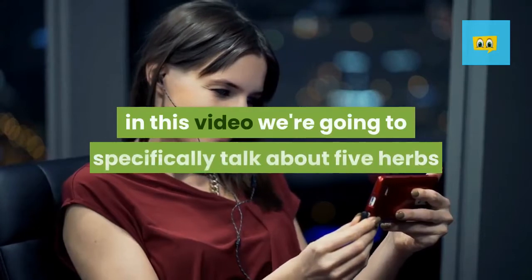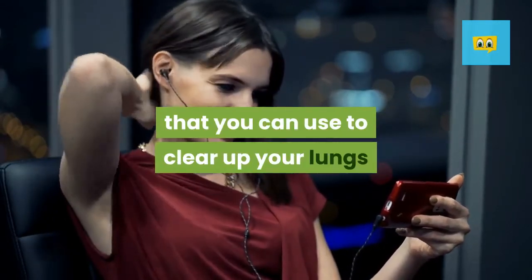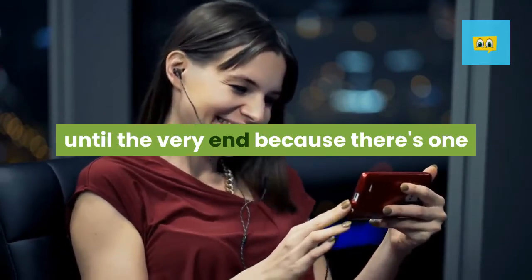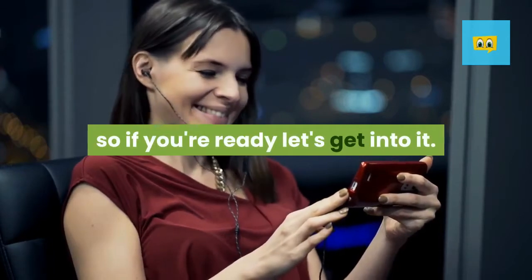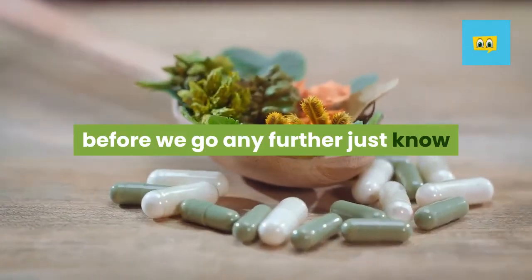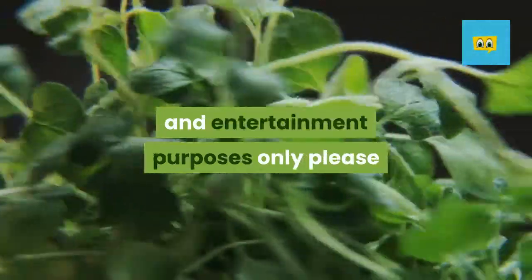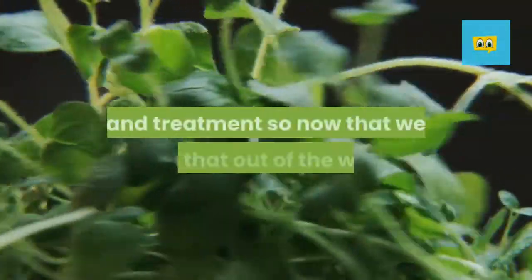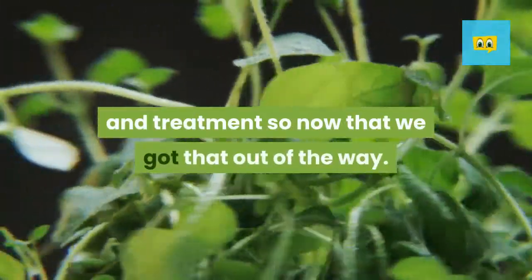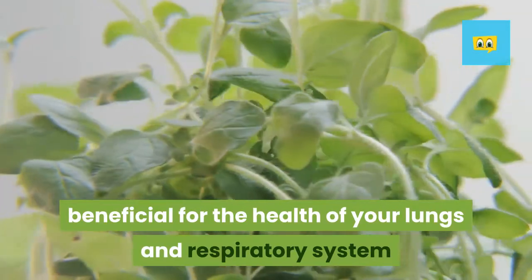In this video we're going to specifically talk about 5 herbs that you can use to clear up your lungs and make breathing easier. Be sure to watch until the very end because there's one that far too many people overlook. Please note that we are not doctors — this video is for informational and entertainment purposes only. Please speak with your doctor for medical advice and treatment. Now let's talk about which herbs are most beneficial for the health of your lungs and respiratory system.